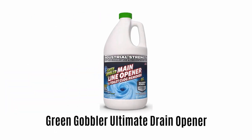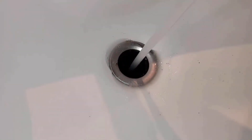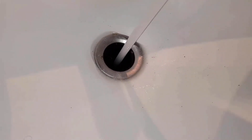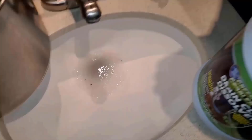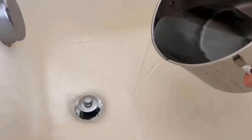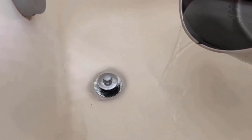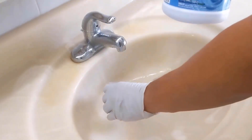Number 5: Green Gobbler Ultimate Drain Opener. It comes with a thick and high-density formula which sinks through water and clings easily, providing smooth water flow. It works effectively to dissolve grease, hair, oil, soap scum, baby wipes and paper products. It offers a revolutionary, odorless and non-flammable formula, which is great for both addressing clogs and preventive maintenance. It takes care of the toughest clogs but remains gentle on pipes and septic systems, making it safe to use. If you face any issue regarding the product, contact the seller as they offer a 30-day money back guarantee.